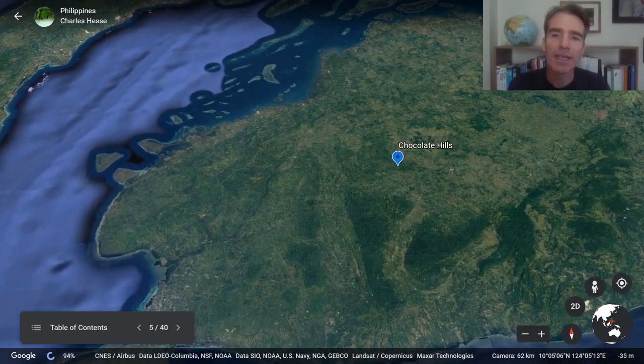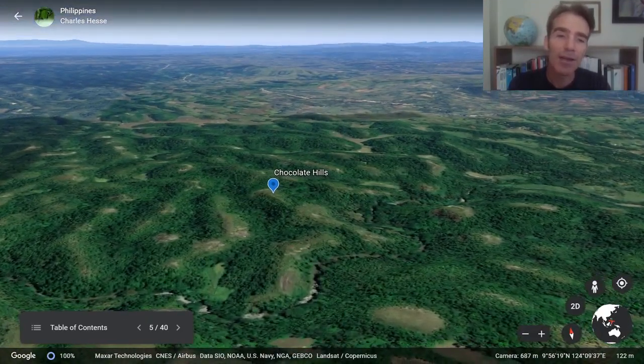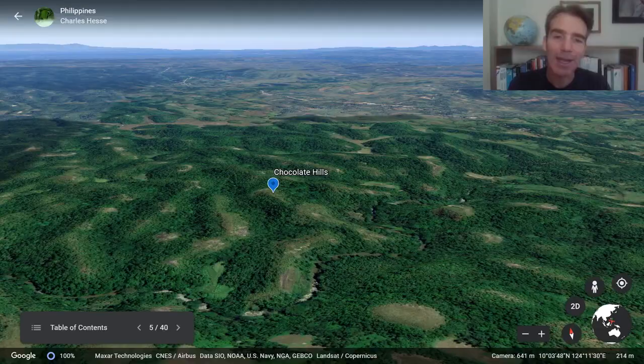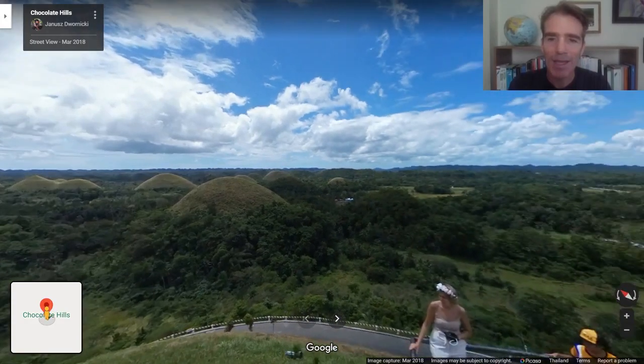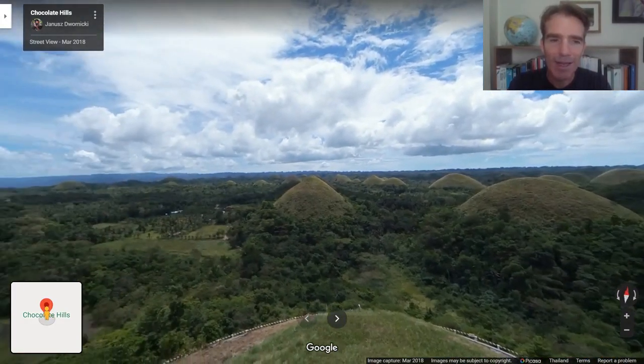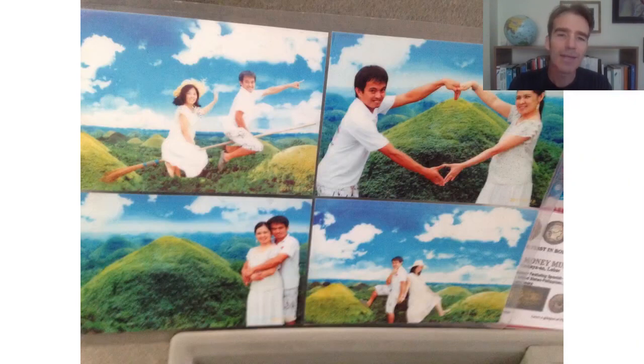We're also going to visit a tourist site called the Chocolate Hills. You can see these very unusually shaped hills — they go a little bit brown in the dry season and yeah, it looks a bit like chocolate. There's a viewpoint we visit to look over these hills and here's me trying to do my little bit as a tourist.